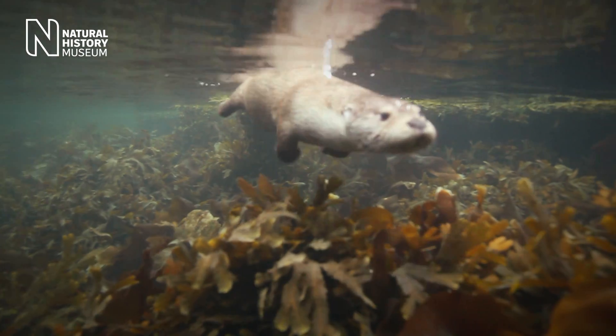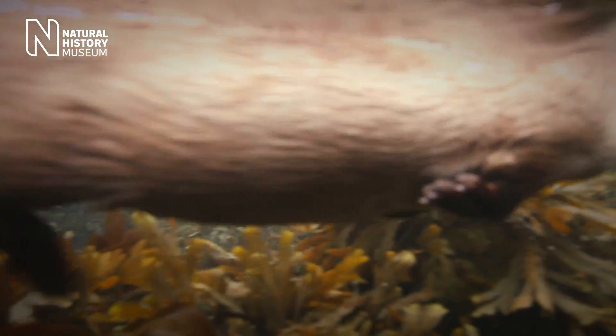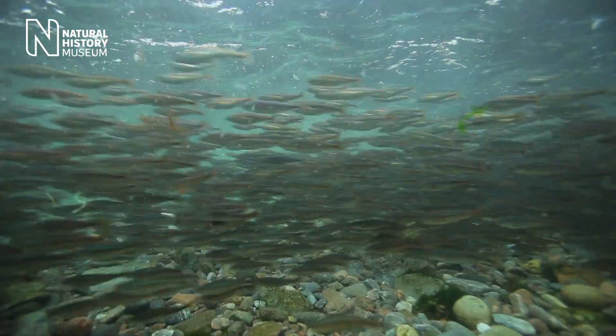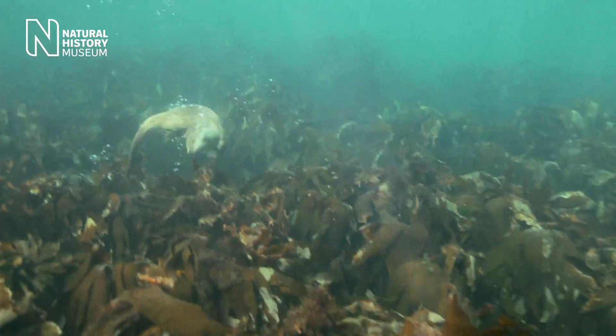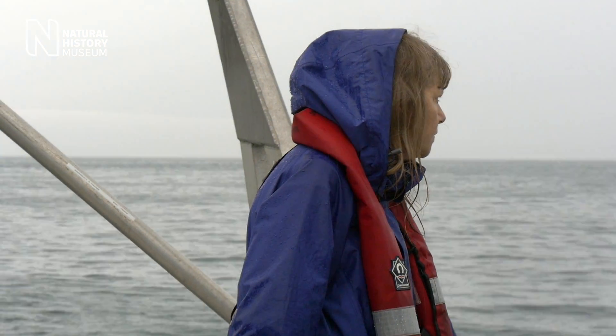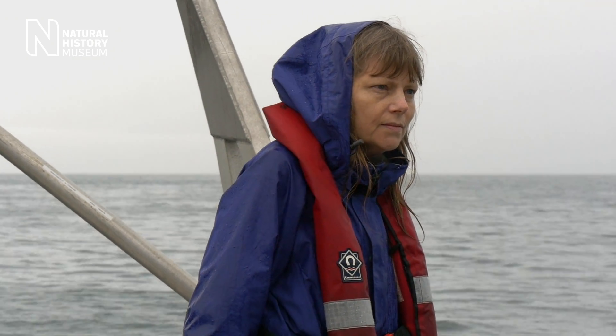That architecture is the framework for all the other organisms that live within the kelp forest — it provides them with their habitat, their food, their shelter, and nurseries for little fish. Although seaweeds are great survivors, there are worrying signs that climate change is beginning to affect them. As the waters get warmer, they tend to disappear, and that changes the whole nature of the shore.